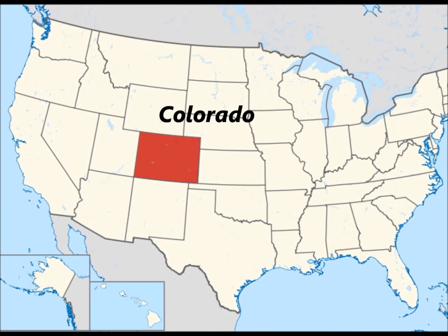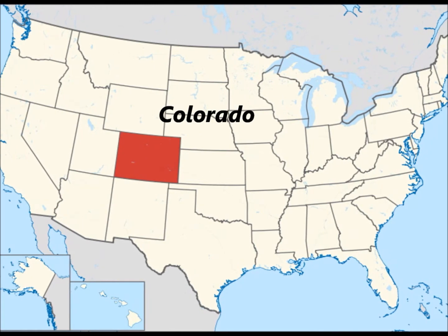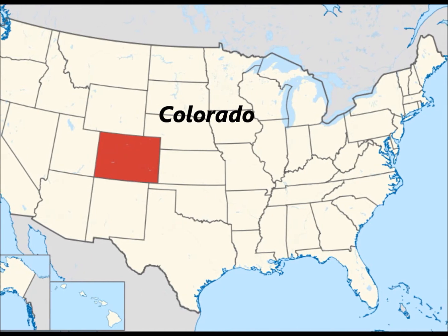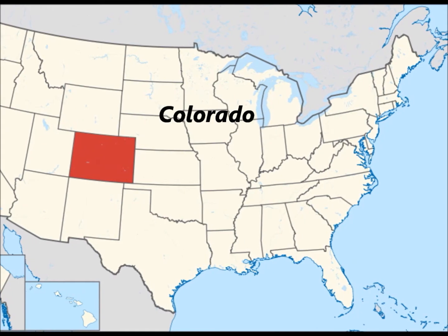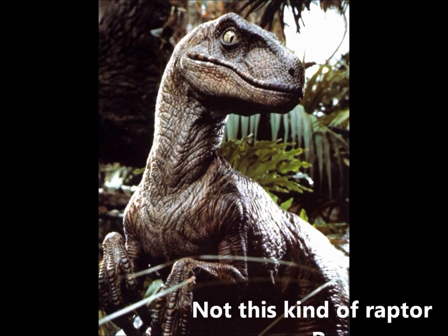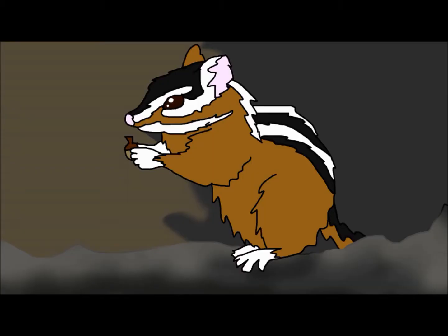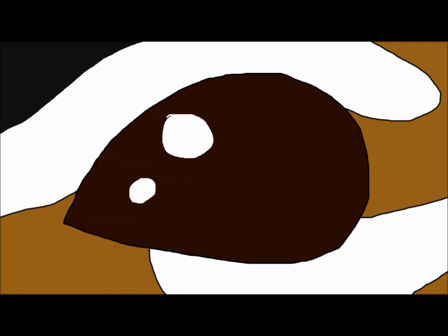Not too far away from the temperate rainforests of Canada is the montane rainforests of the United States of America, and one furry little creature there is the Colorado chipmunk. As its name suggests, the Colorado chipmunk is found throughout Colorado. It feeds on berries, seeds, flowers, prickly pears, currants and many other plant matters. Raptors and birds of prey are the main predators of the Colorado chipmunk. Though small, they play an important role in the ecosystem by spreading seeds and feeding large birds.